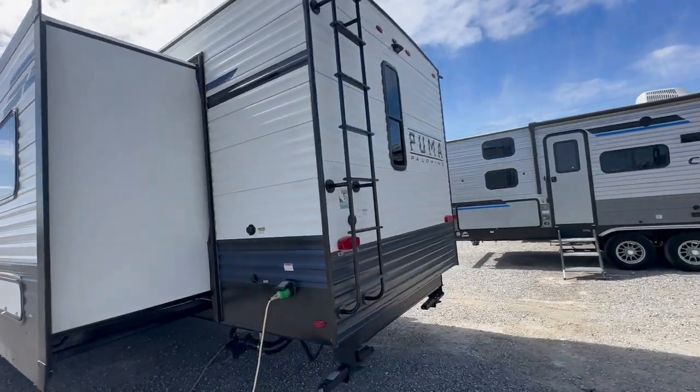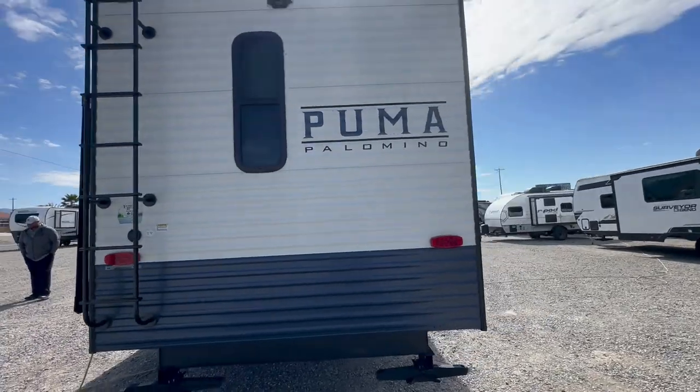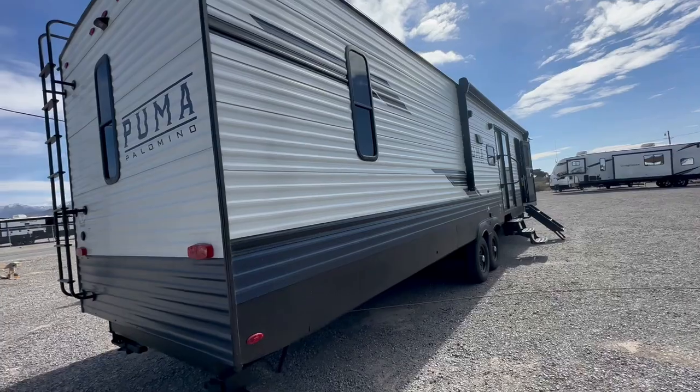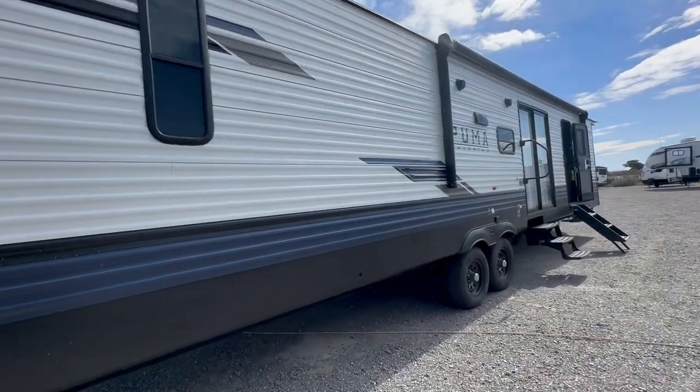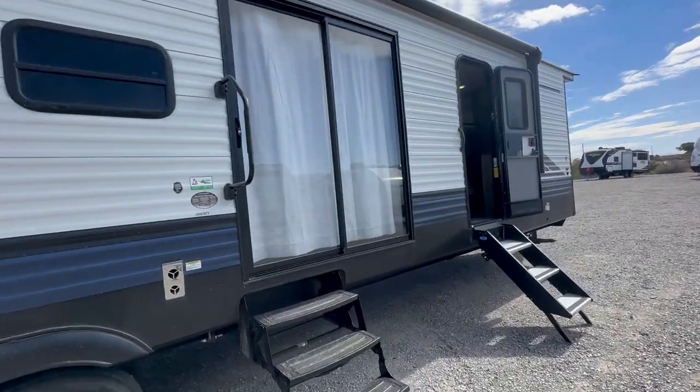It is prepped for a backup camera, has four stabilizers — two in the front, two in the back. You also have a roof ladder, a big power awning, a sliding glass door, and a regular door into the entrance of the bedroom.